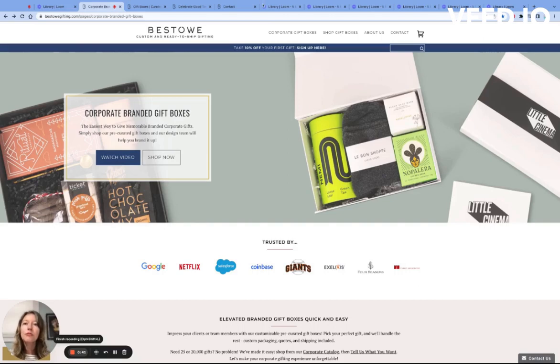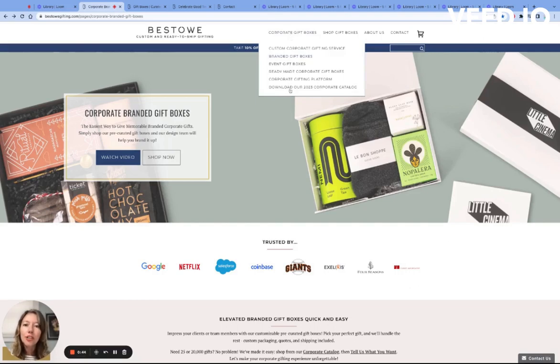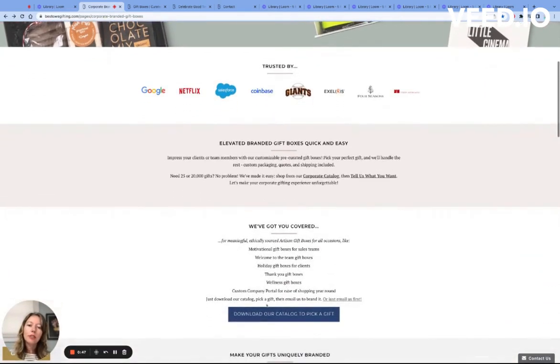The first is to download our corporate catalog. You can do this through the upper navigation on our site or halfway through the page down underneath We've Got You Covered.